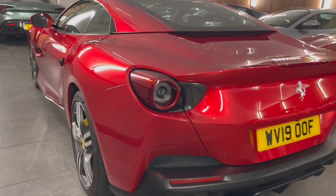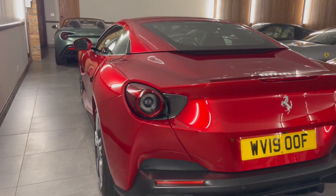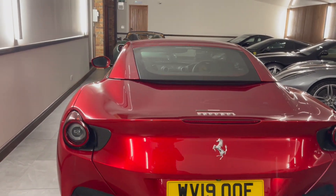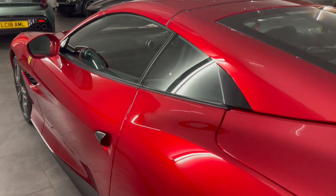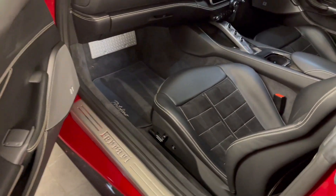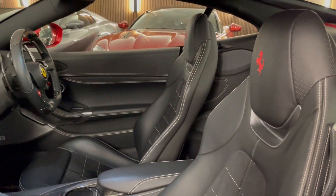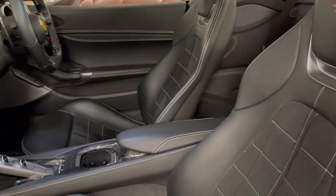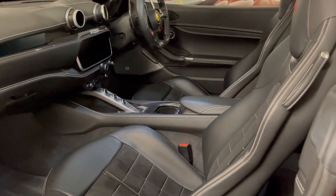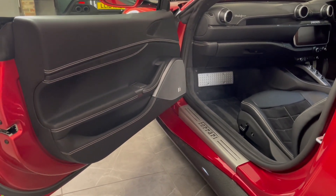You can notice just how amazing this paint is in the light. This car was supplied new by Meridian Modena, and since then it's continued to be maintained by them, serviced every year of its life, most recently in June of 2023. It is covered by a further three services free of charge in its seven-year plan. Additionally, this car is also covered by a power warranty extended to October of 2024, so you have complete peace of mind.